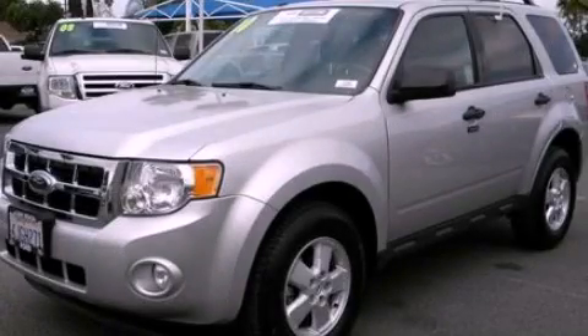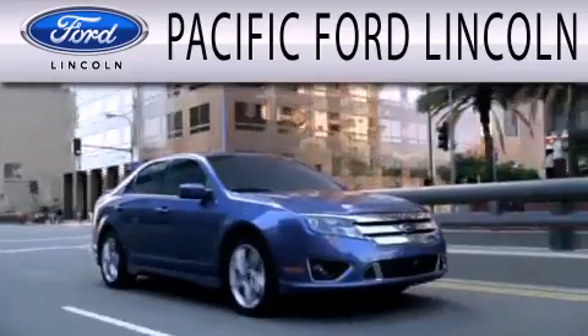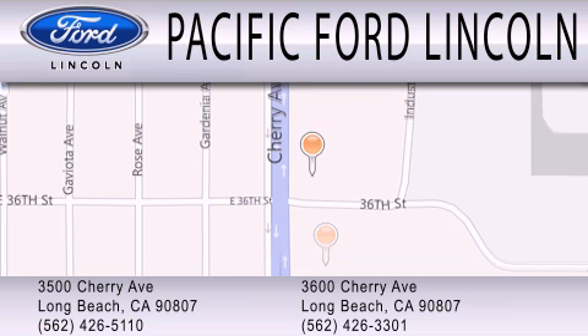Please call today to reserve this vehicle for a test drive. Pacific Ford Lincoln is dedicated to doing everything possible to ensure that the experience you have selecting your next vehicle is as pleasant as possible. We are located at 3500 Cherry Avenue and across the street at 3600 Cherry Avenue in Long Beach.